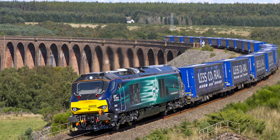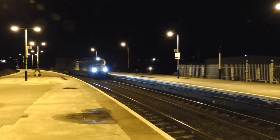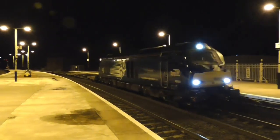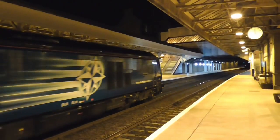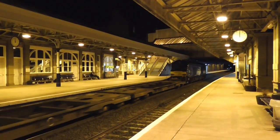On the 5th of January 2012, Direct Rail Services announced it had placed an order for 15 100mph (160km/h) Voslo EuroLite locomotives. The Class 68 has a 16-cylinder 2.8MW (3,800hp) engine manufactured by Caterpillar.